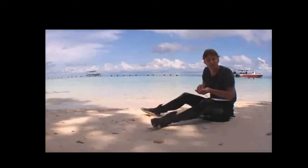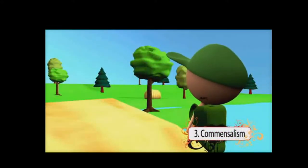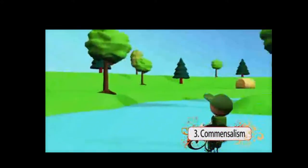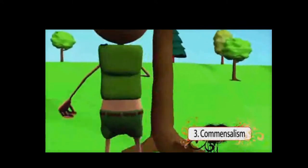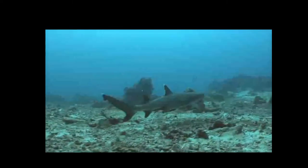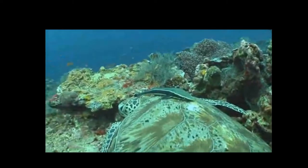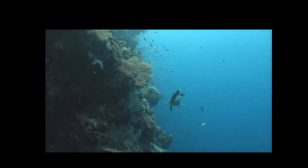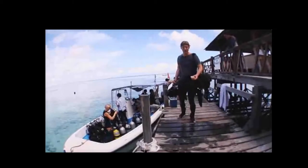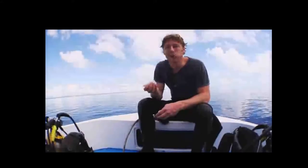The third symbiotic relationship is commensalism, which benefits one organism while the other is neither harmed nor helped. An example here in the ocean is when remoras hitch a ride on sharks, big rays, or turtles. The remora attaches itself with a disc on its head, hitches a ride, and feeds off the food scraps that the host animal leaves behind. The sharks are not affected by the remoras being there, but the remoras get a free ride and a free meal.